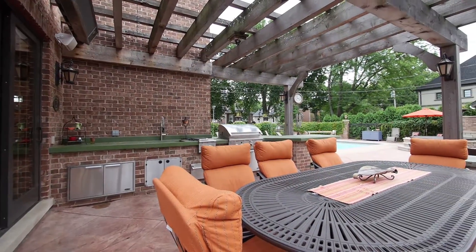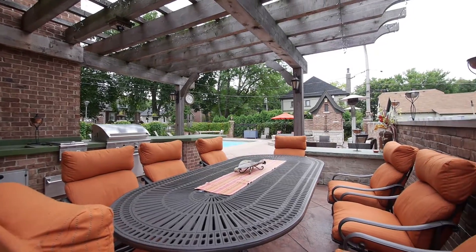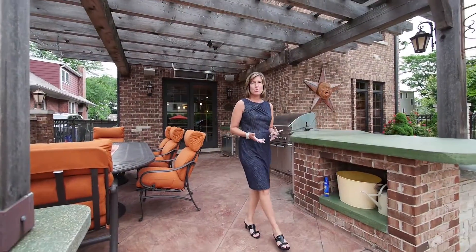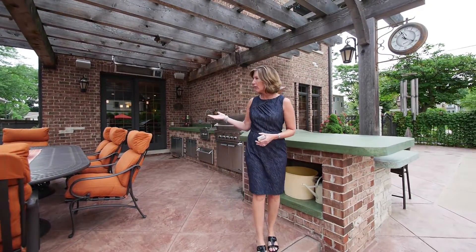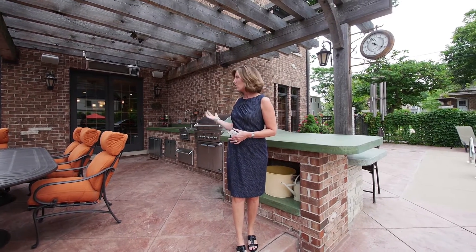In the 17 years that I've been selling real estate in Elmhurst, I have never had the privilege of marketing a home with a yard like this. It's truly a resort. We have a pergola covering an eating area with a full outdoor kitchen — two burners, a grill, a refrigerator, and a warming drawer.